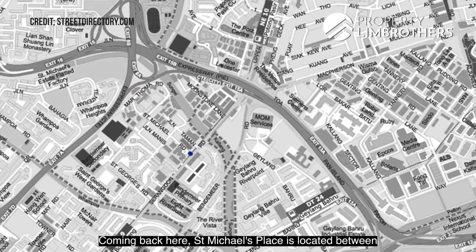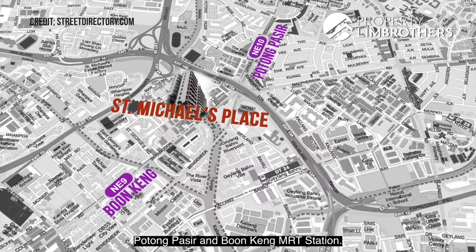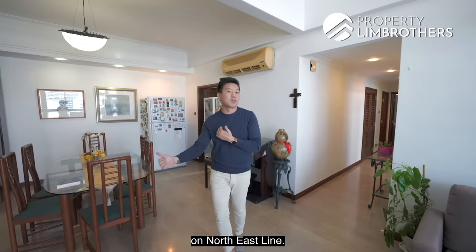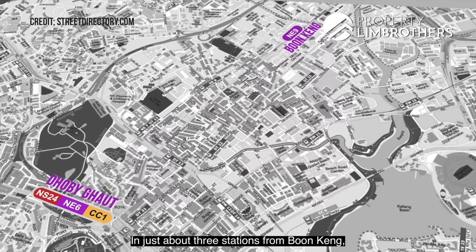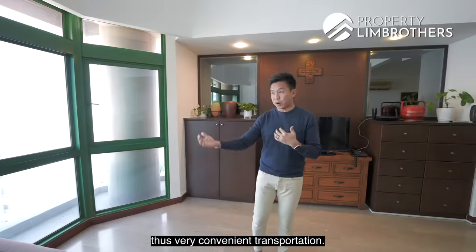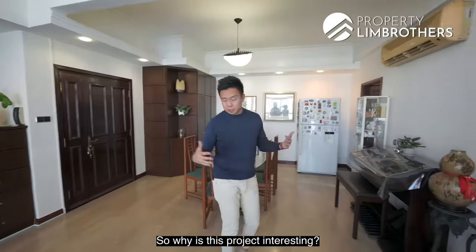St Michael's Place is located between St Michael Road and Jalan Taman, right between Potong Pase and Bunkong MRT station. Bunkong MRT is on the North East Line, which leads you straight towards Dhoby Ghaut in just about 3 stations — the next stop is Farrer where you can enjoy shopping. Very convenient transportation. From here, it's about a 9-minute walk to Bunkong MRT station.